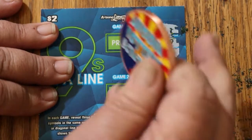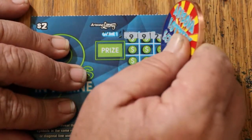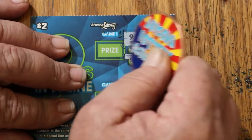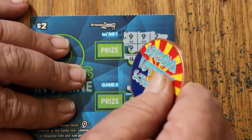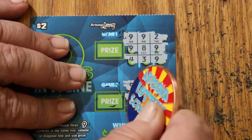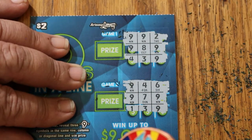Nothing on that one. All right, last ticket. Let's get a win on the end here. Not on that one, we won't. And nothing there.